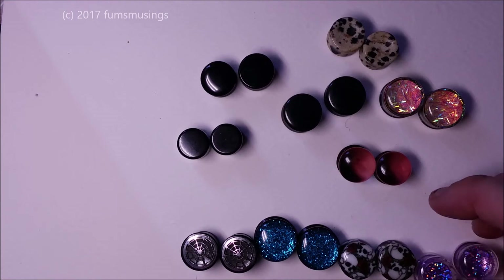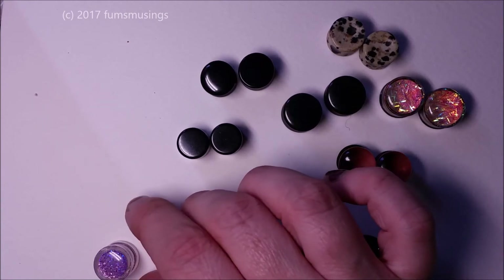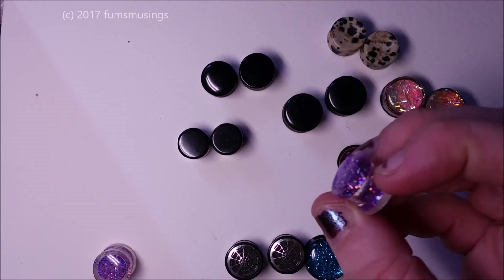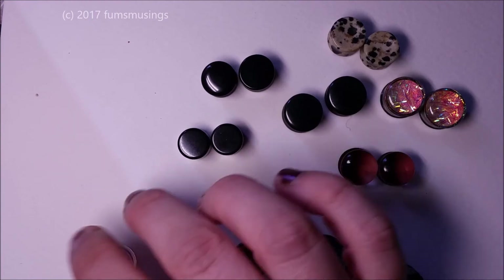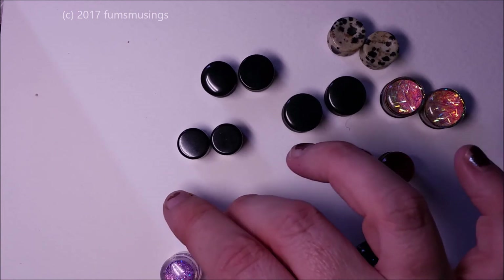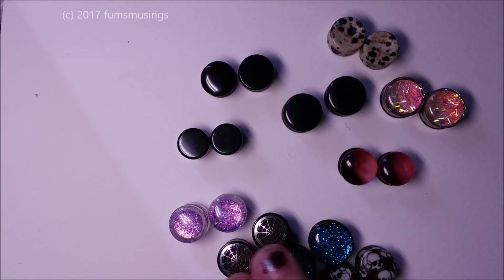I did have a pair of these from before as well which are acrylic — they were like water globe ones and I was obsessed with the water globe ones at one point, but they've all dried up now so the glitter's just stuck. It's the only unfortunate thing with them — when they're new and they've got the liquid in, they are absolutely gorgeous, but after a bit the water evaporates and you're just left with glittery plugs. So those are ones I don't tend to wear.